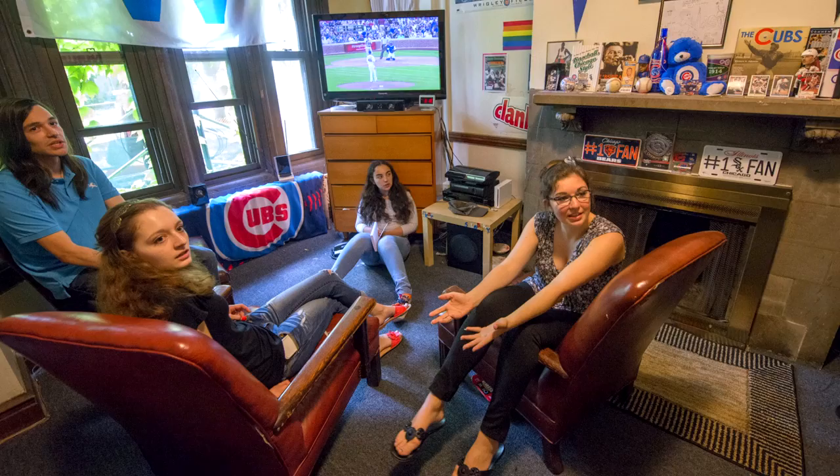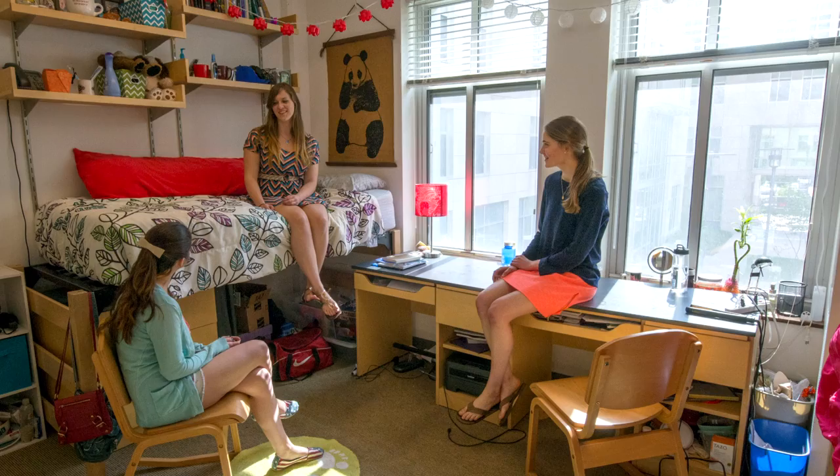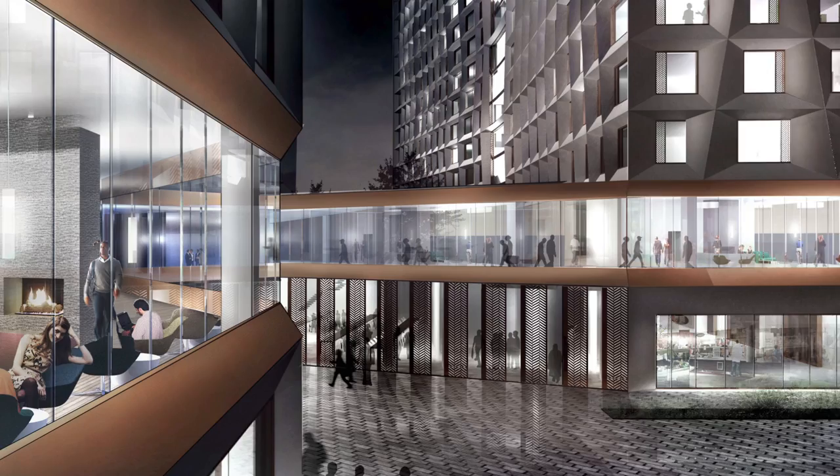Our design really started with looking at the house system that the University already has — students live together, know each other. We created almost like a three-story house, a home within three levels of residences. This house hub becomes the core of the design, where students can really socialize and get to know each other.